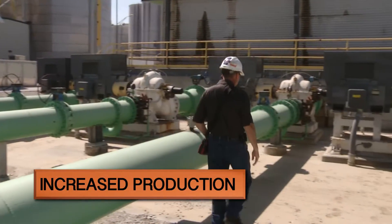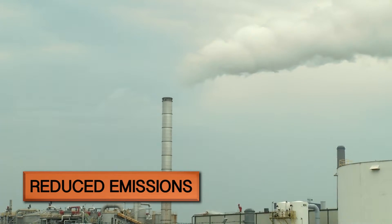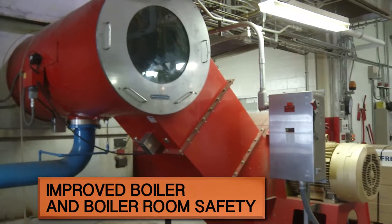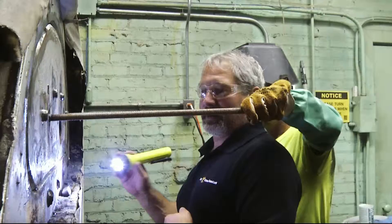Increased production, reduced fuel and/or electricity costs, reduced emissions, improved boiler and boiler room safety, increased life of equipment, and code compliance.